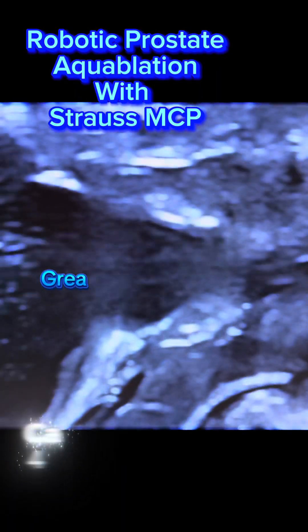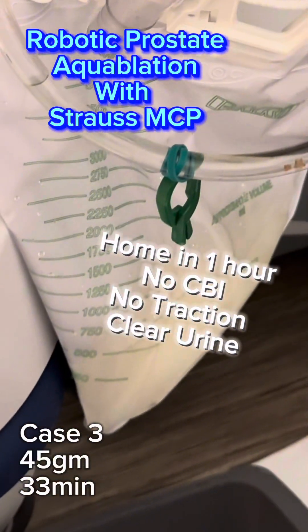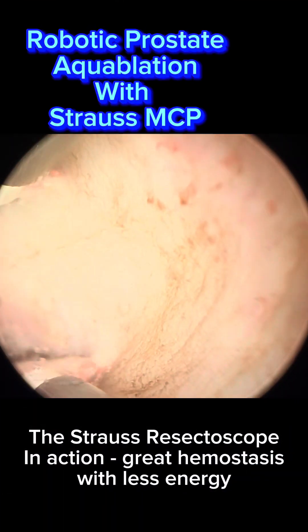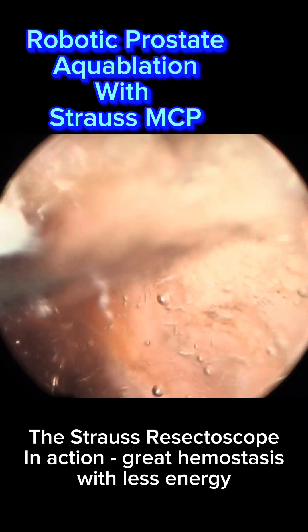We are now utilizing the Strauss System to achieve more effective and efficient hemostasis while trying to preserve post-operative ejaculation function. It is usually a bit of a trade-off — in order to get less bleeding post-op, we need to perform more cautery, and that then leads to more ejaculatory dysfunction, and vice versa.